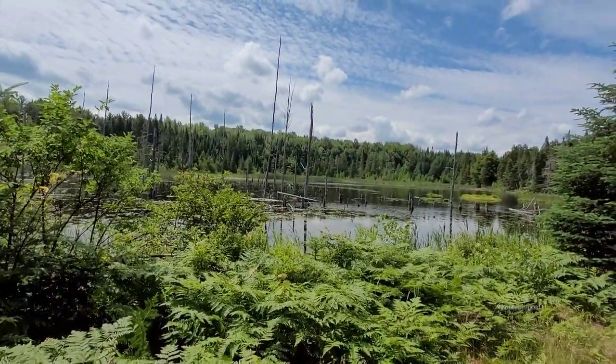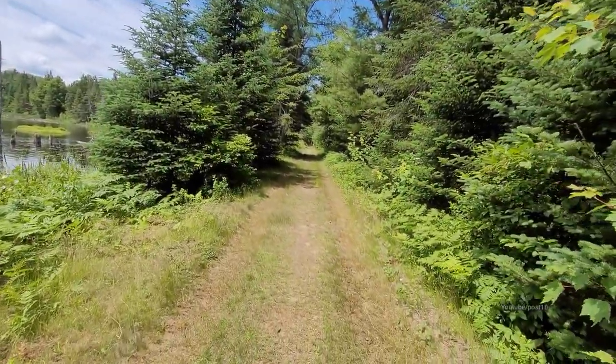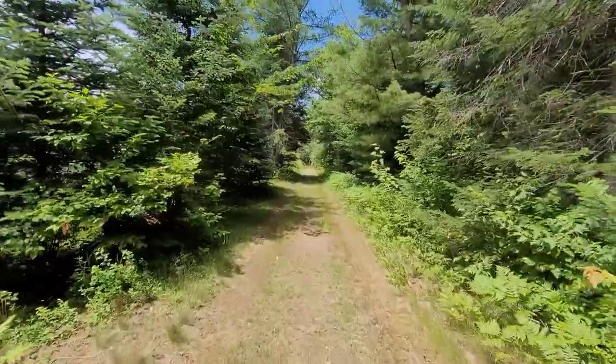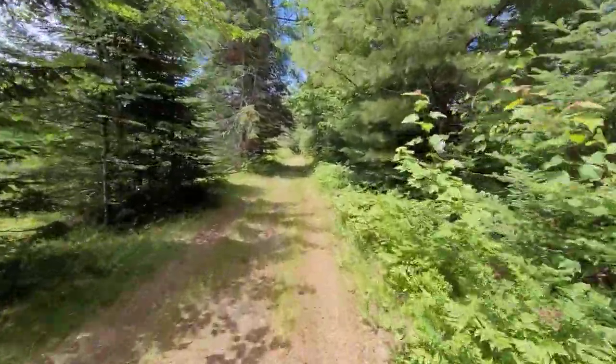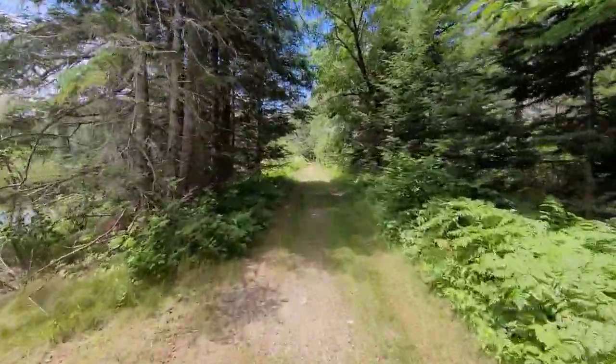Take a look at the swamp — you can see all the petrified dead trees sticking out of the water. However, the swamp is not that old. This train track is the perfect dam and opportunity for the beavers to build their swamp. All they had to do was plug the culvert.